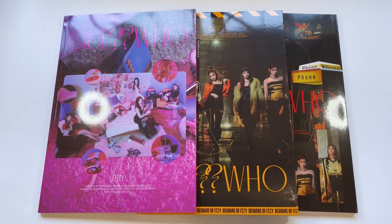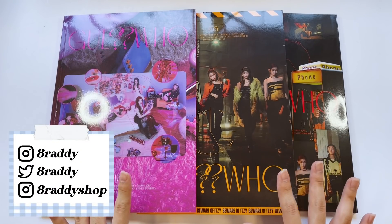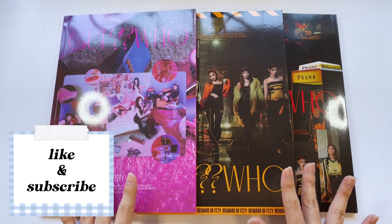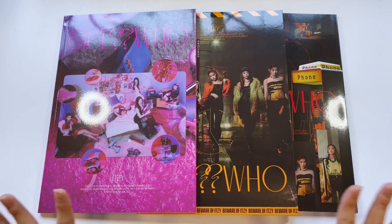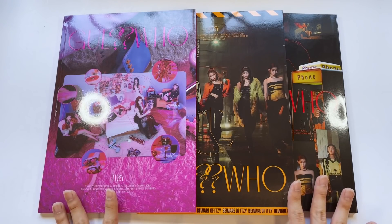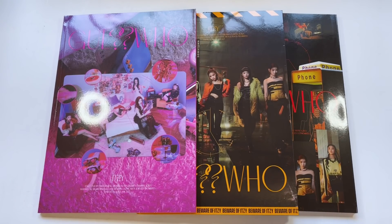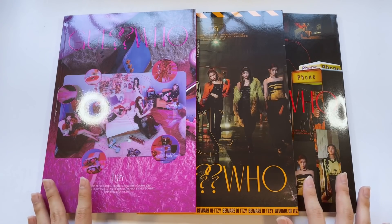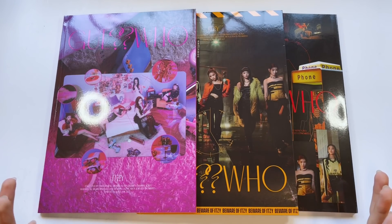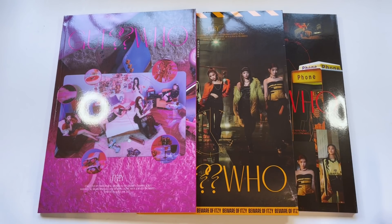Oh my goodness, I am pumped! Hello everyone, welcome back to another video. Today we have an album unboxing and as you can see by these massive albums, we have ITZY's latest comeback, 'Guess Who.' I am so freaking excited. I feel like I'm always hyped for an ITZY comeback, but I mean, who isn't? I finally have my albums here — there's been a slight delay and the shipment was on hold, but surprisingly it got delivered today.